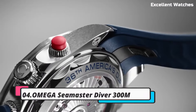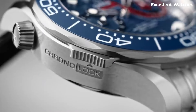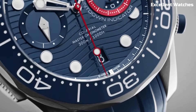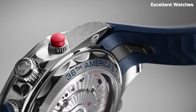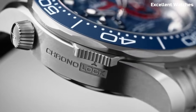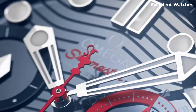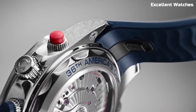Number 4: Omega Seamaster Diver 300M. The Omega Seamaster Diver 300M is a legendary underwater timepiece, renowned for its combination of style and function. Crafted in robust stainless steel, it showcases durability and sophistication. Its remarkable feature is outstanding water resistance, allowing it to descend to depths of 300 meters, perfect for professional divers and water sports enthusiasts. The watch's unidirectional rotating bezel, luminescent markers, and hands ensure precise timekeeping and safety in dimly lit underwater environments. Powered by Omega's coaxial movement, it guarantees accuracy — an emblem of adventure and excellence, ideal for those who embrace the thrill of the sea.